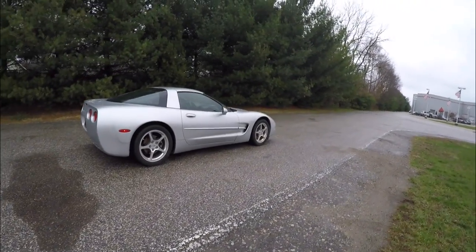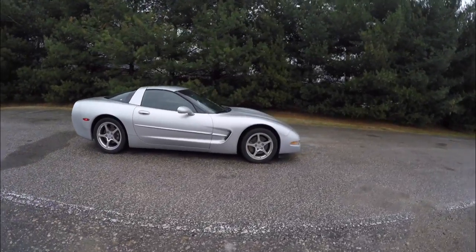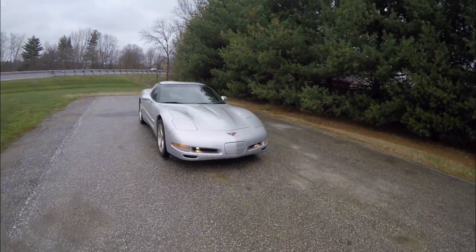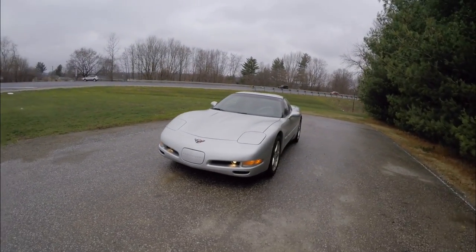This has concluded our quick walk-around look at this 2002 Chevrolet C5 Corvette. If you have any questions or would like to see this vehicle, please contact our showroom. Our friendly sales staff will be happy to answer any questions you may have. As always, thanks for watching.